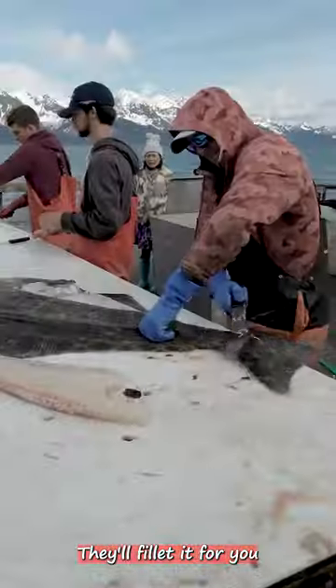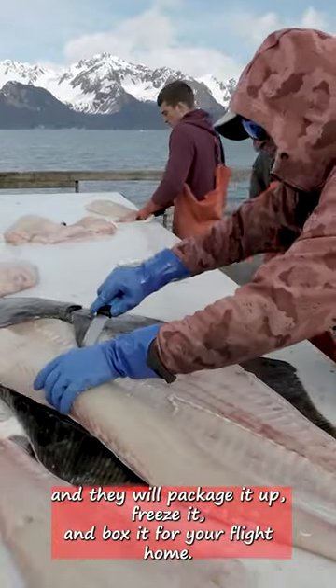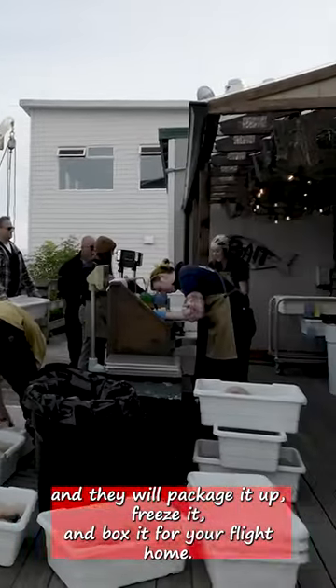Once back at dock, they'll fillet it for you. You take your fillets over to JDoc, in this case down in Seward, and they will package it up, freeze it, and box it for your flight home.